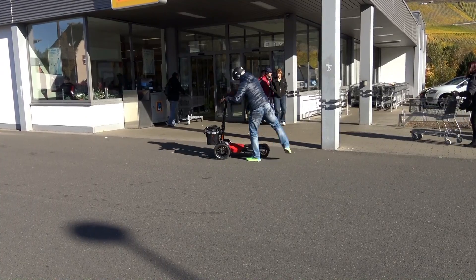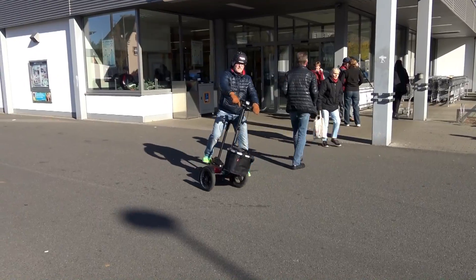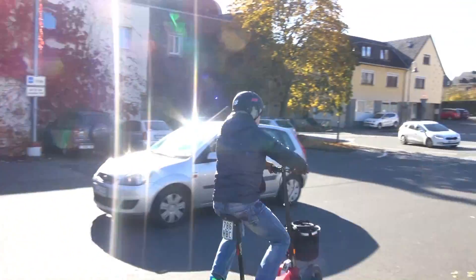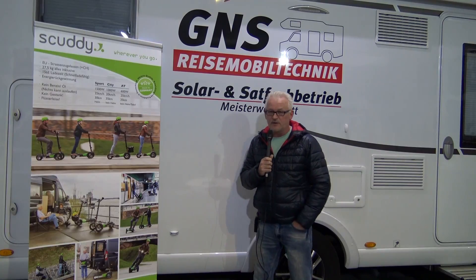Der Scuddy darf auf jeder öffentlichen Straße fahren und hat eine Höchstgeschwindigkeit von 35 bis 37 km/h und hat eine Leistung von 1,5 kW. Das ist sehr ordentlich. Das ist also kein Spielzeug mehr.